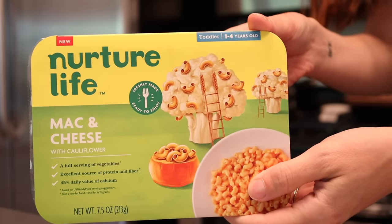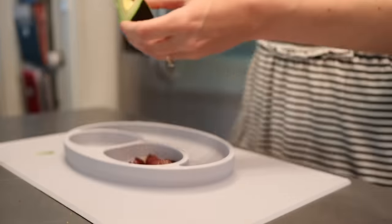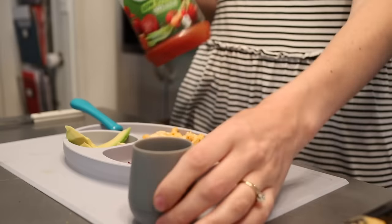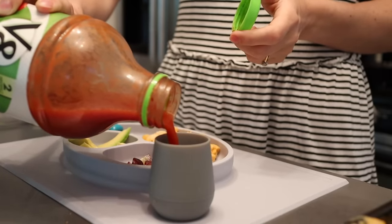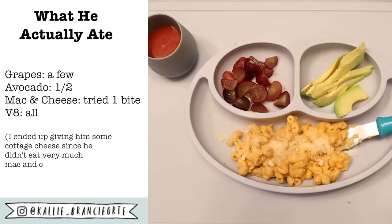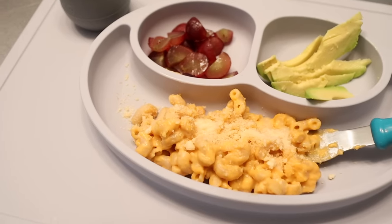For Myles' lunch I pulled out another Nurture Life item from the freezer: their cauliflower macaroni and cheese. I'm serving this with some avocado and some cut-up grapes. Then Myles actually brought me some Fiat from the refrigerator — he really likes tomato juice, so I poured him some. I'm using our Easy Peasy open cup, which is my favorite open cup for toddlers. It's just the perfect size for his hand, it's weighted on the bottom, and we really like it.